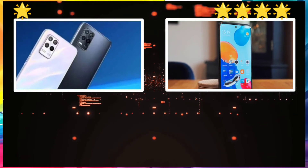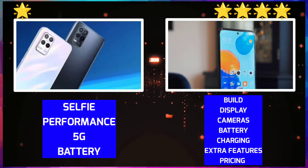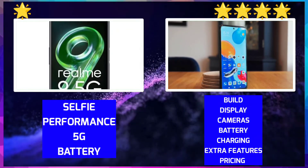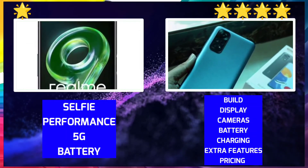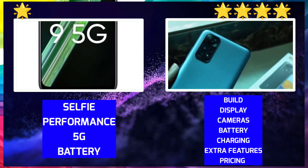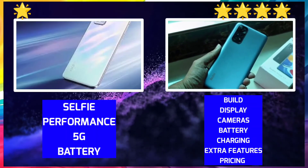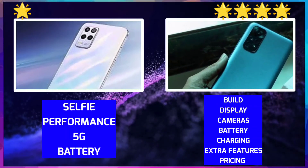In the final star ranking: build goes to Redmi Note 11, display goes to Redmi Note 11, selfie camera goes to Redmi Note 11, wide angle camera goes to Redmi Note 11, performance and 5G goes to Realme 9, fast charging goes to Redmi Note 11, extra features goes to Redmi Note 11, and price also goes to Redmi Note 11.